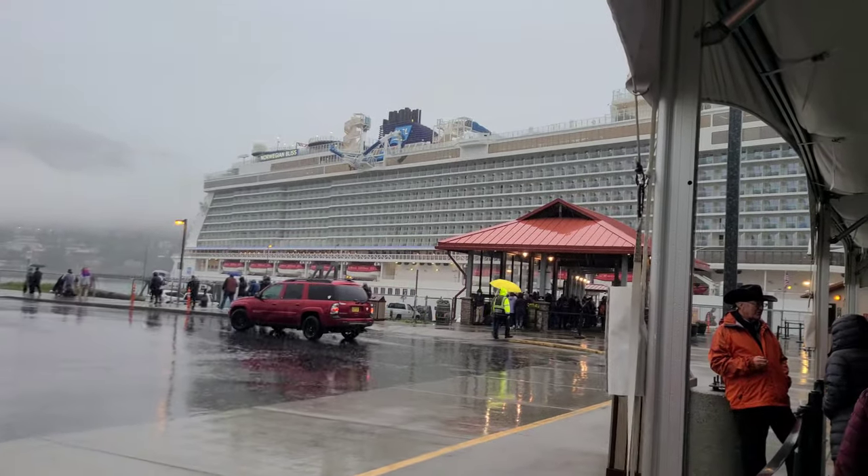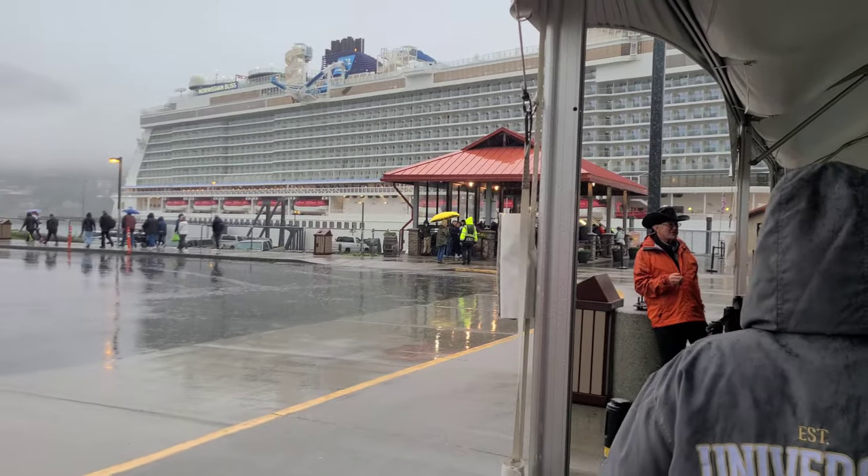It's a pretty rainy start to our time here in Juneau, Alaska. We're getting in the shuttle to go to downtown. Usually you can walk to downtown, but with the rain today we decided to take the shuttle. It's only one mile from the port to downtown Juneau. You can see in the background the Norwegian Bliss, and when I turn this corner you'll be able to see the Grand Princess. So there's two ships here in town already and I think there's three scheduled.